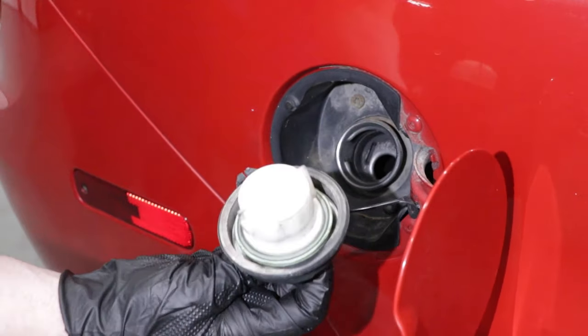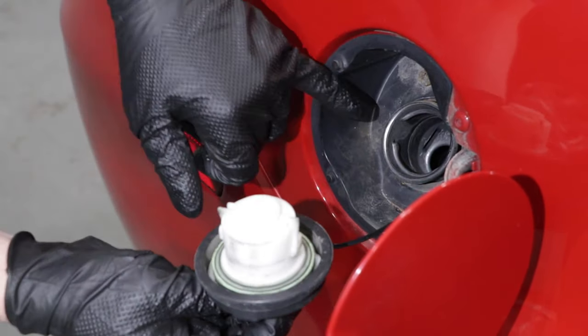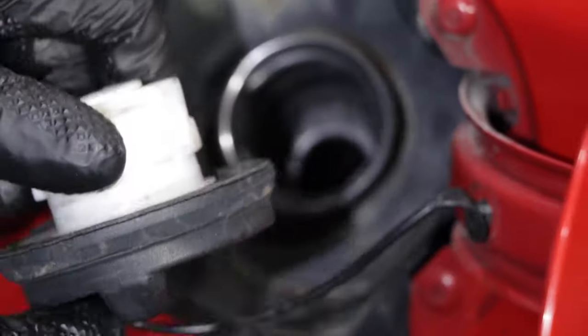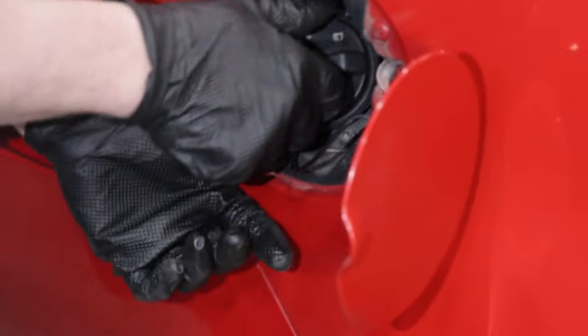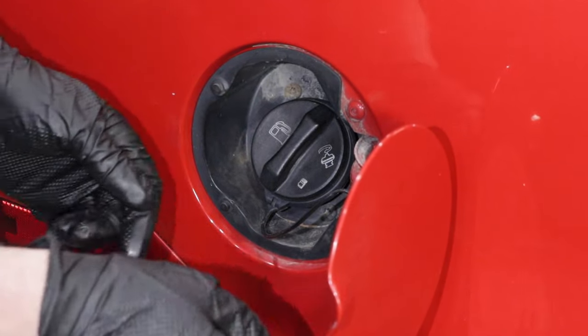Take the gas cap off and take a look at the seal — see if the seal looks like it's cracking. Also check the filler neck; make sure there's no corrosion on the filler neck and it looks nice and smooth. Then check the ratchet part of the gas cap. If it doesn't feel tight, then it probably needs to be replaced.